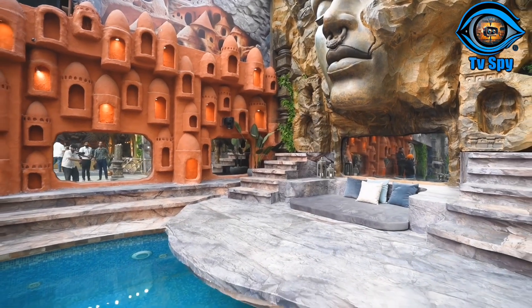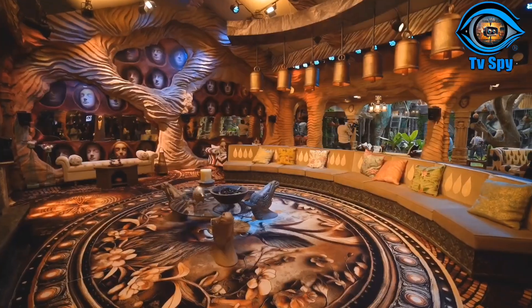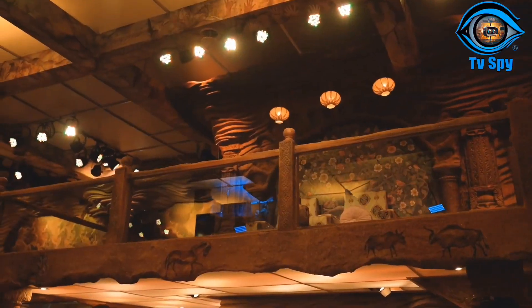And this is the swimming pool area — here is the swimming pool. Now we are going to the Big Boss main house, which is very luxurious.